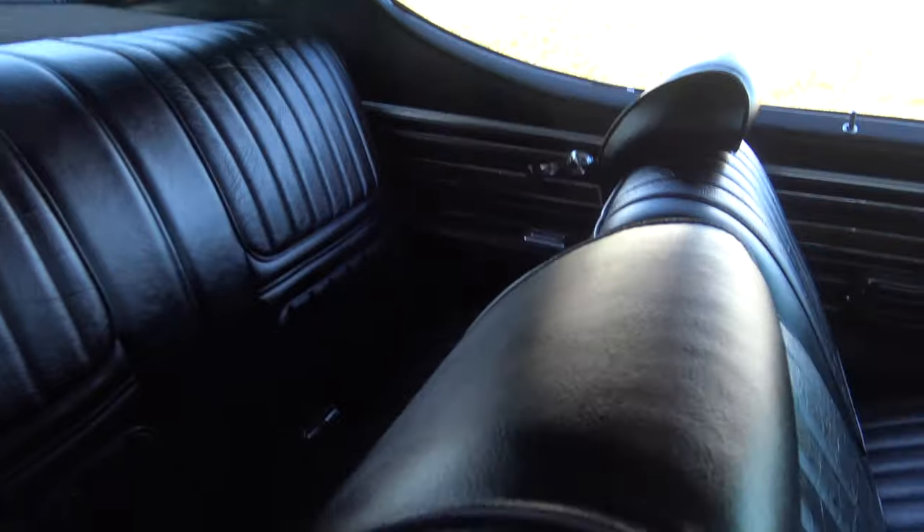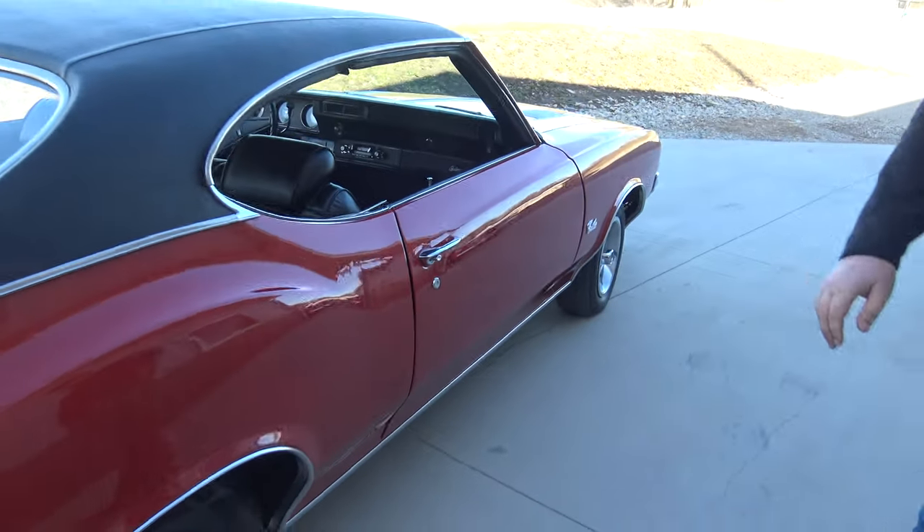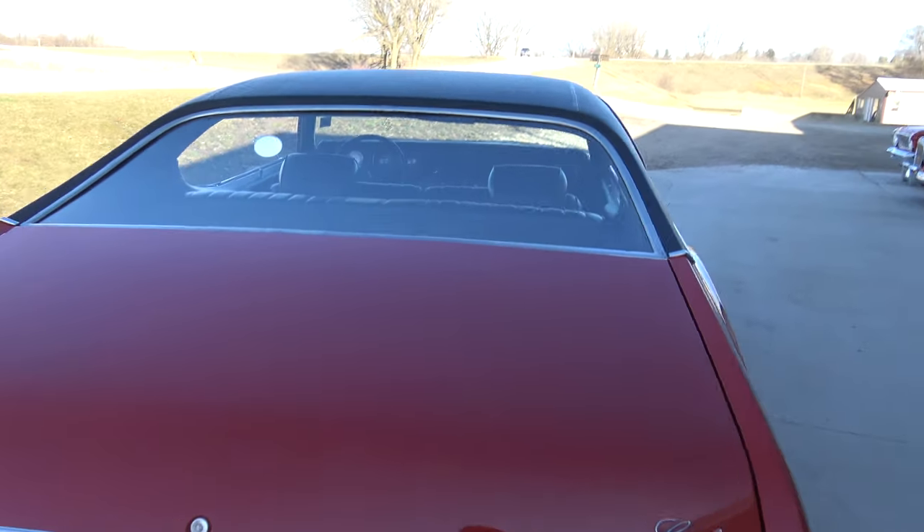Seats are in excellent shape. Dome light works perfect. We do have the visors — we'll install those, they were in the trunk when it came in. Headliner is perfect, not wrinkly. Back sails are nice. Back seat is excellent. That door shuts beautifully too.